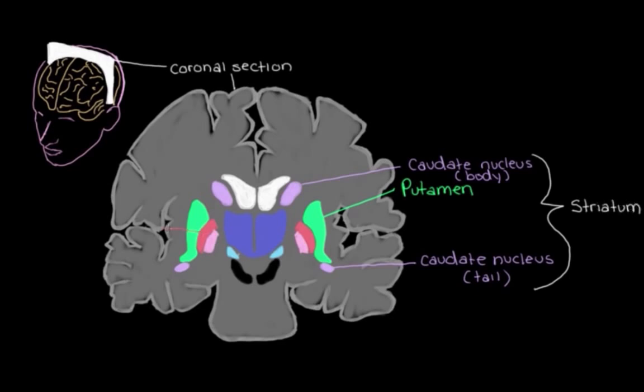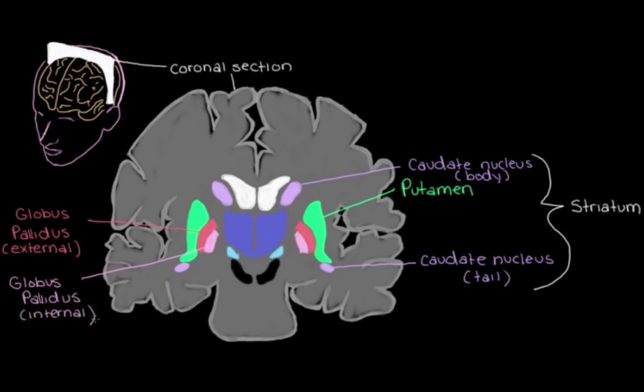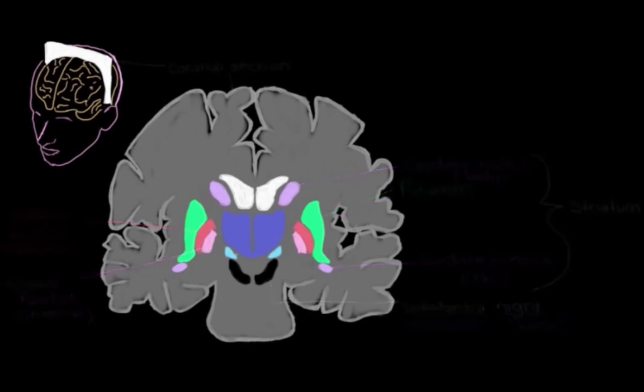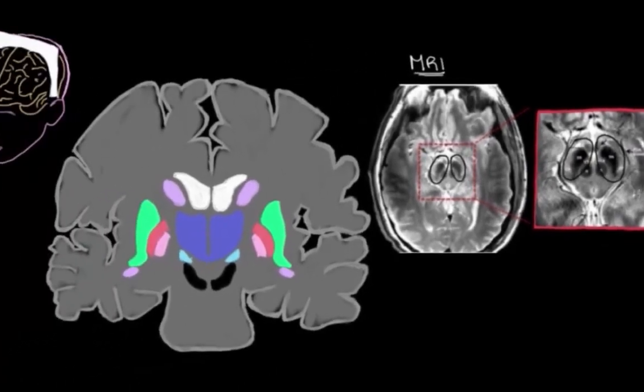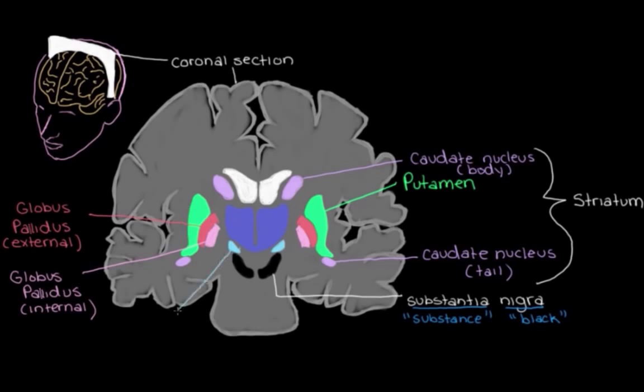If we look back over here, we can see what we call the globus pallidus — this is the external part, the external globus pallidus, and this is the internal part. And if we look down here, this black structure on our diagram is the substantia nigra. We call it the substantia nigra, which means 'black substance,' because the neurons here have a pigment that makes them actually look black in the brain. We can see this darkness of the substantia nigra quite nicely in an MRI — you can see these little black areas on both sides of the brain. And over here we have the subthalamic nucleus, which sits below — 'sub' meaning below — the thalamus.